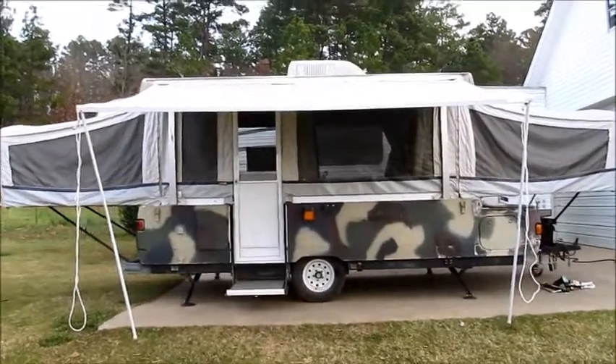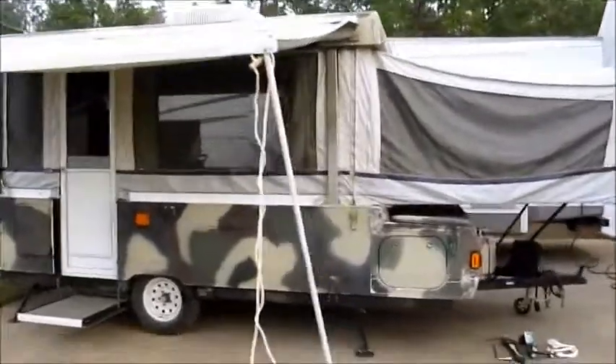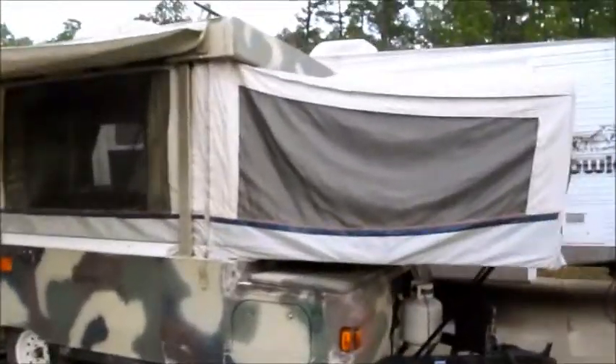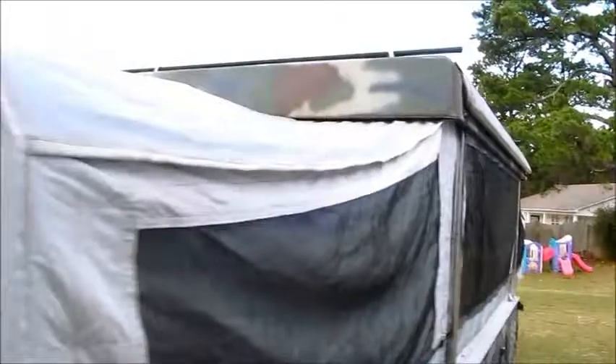This is a 2003 Coleman-Westlake pop-up camper. It is 25 feet overall in length. The canvas is all in excellent condition. There is another awning for the back of the camper. There is not a rip, a tear, or anything wrong with this camper anywhere.